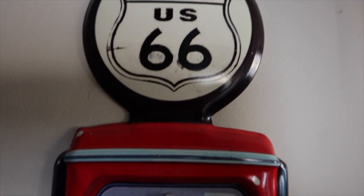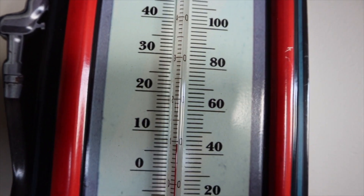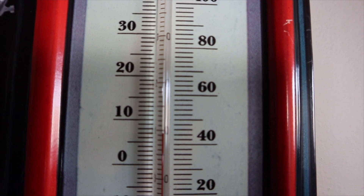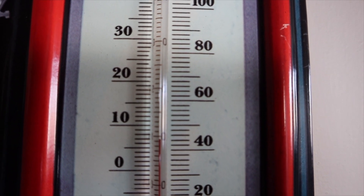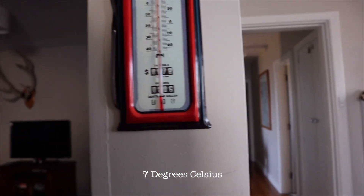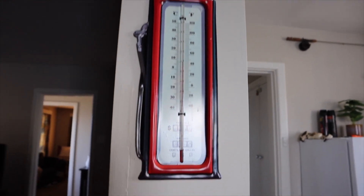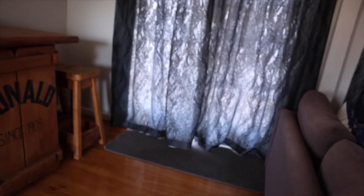Good morning! It's seven degrees in the morning. I want to show you the place we're staying.